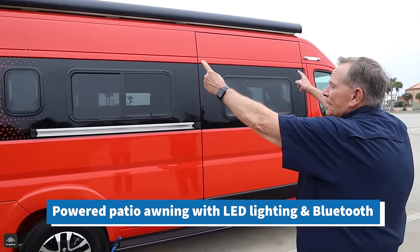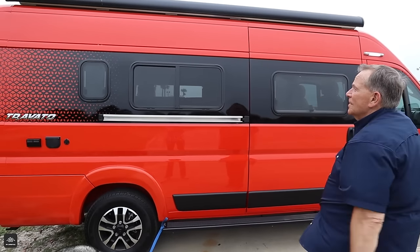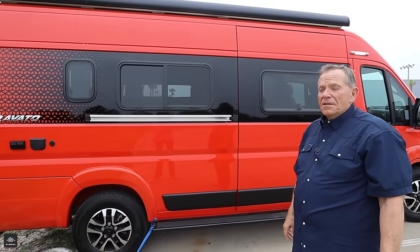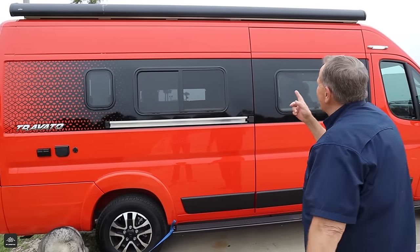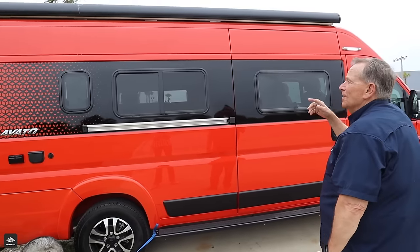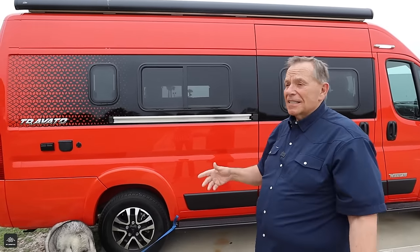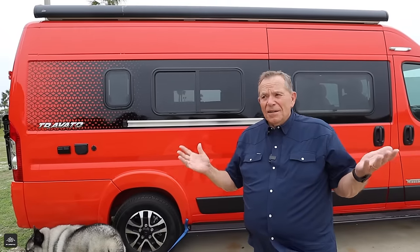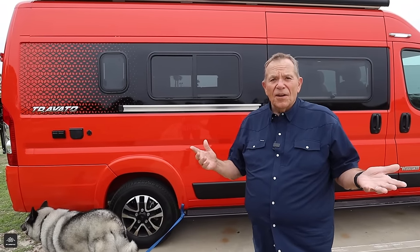There's an awning — an automatic Carefree awning — that will come out, and there's a switch inside. Carefree is the name of the manufacturer of the awning. I don't know if this has the option where the wind blows and it retracts automatically — you can get that on some of their products. We're not big users of an awning. Even when we're camping all summer long, very seldom do we use an awning.